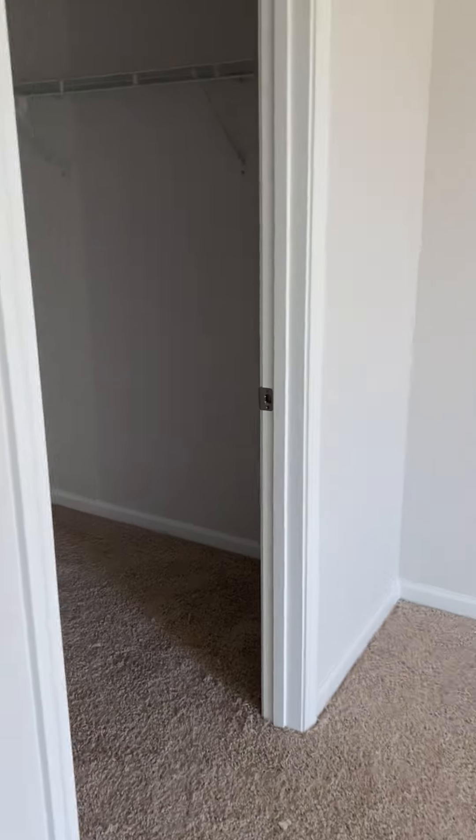You have another bedroom here, and this is a really big bedroom with a big walk-in closet.